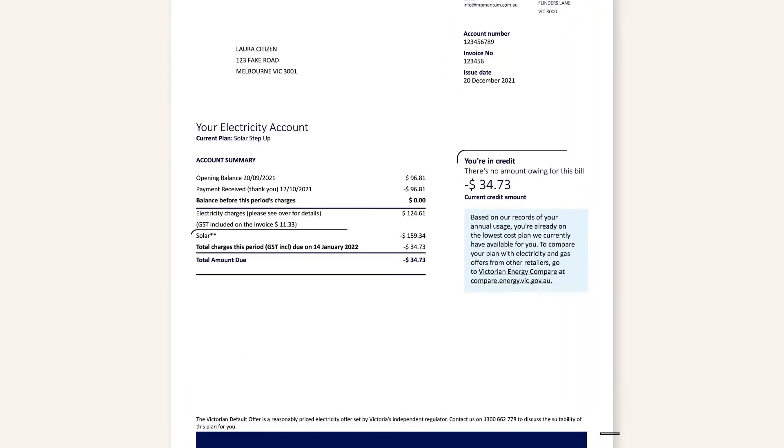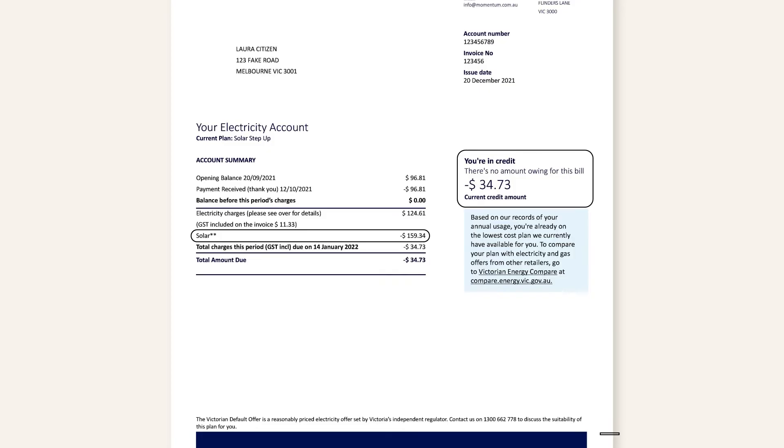If your bill doesn't show the solar credits, it's possible your state, territory, or energy provider doesn't offer them, or you've simply used all the electricity you've generated — so you've had no excess solar to sell back to the grid. However, you will still have saved money as you didn't have to pay for the solar energy you generated and used.